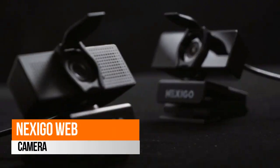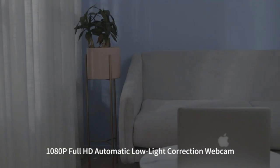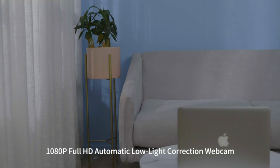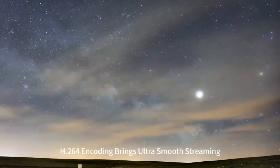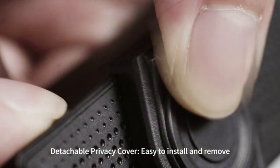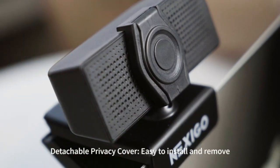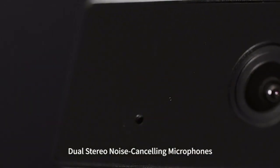Nexigo Webcam Full HD 1080p, powered by the 1080p Full HD 2MP CMOS sensor. The Nexigo PC Webcam produces exceptionally sharp and clear video at resolutions up to 1920x1080 at 30fps. A 3.6mm glass lens provides a sharper image. The USB Webcam includes a privacy protection cover that covers the lens when it is not in use.